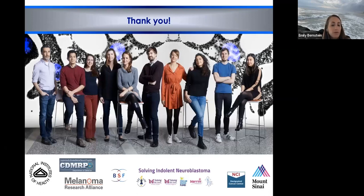Thank you for your attention. This is the lab pre-COVID — I've mentioned all the people along the way. We're very fortunate to have funding for both our melanoma and neuroblastoma work, and we're moving toward clinical trials with pediatric oncologists using EZH2 inhibitors, which we hope will one day be of use to these patients.